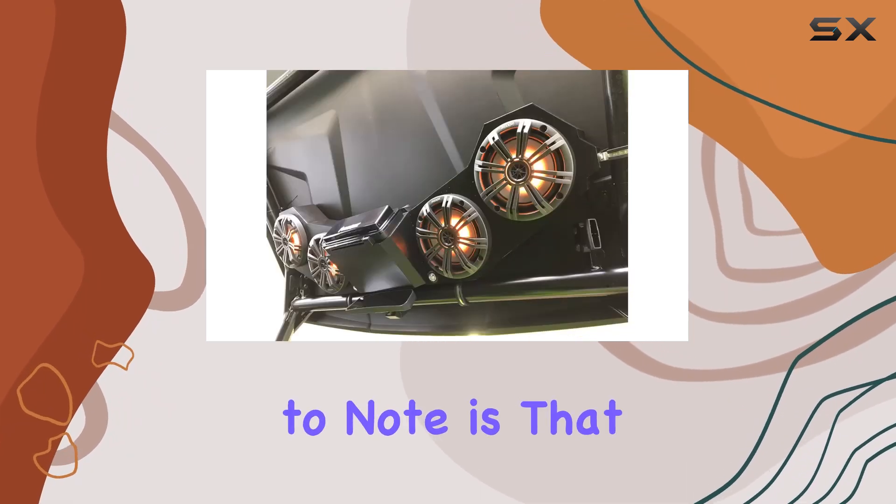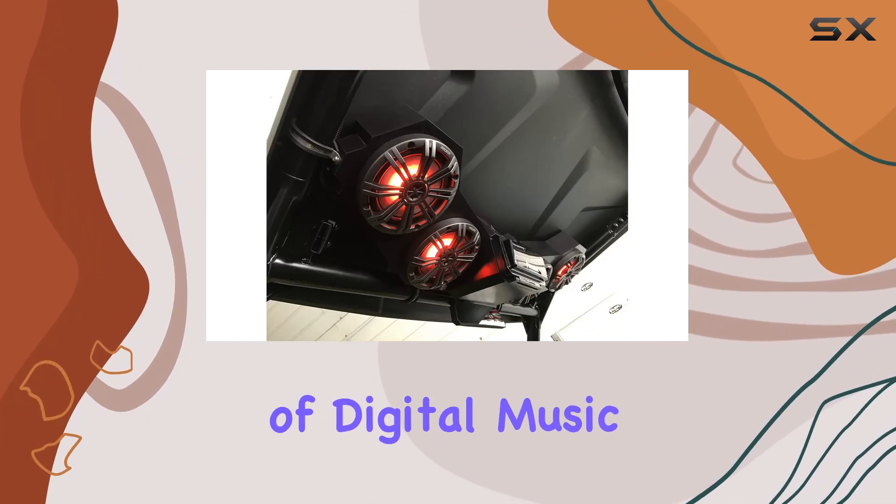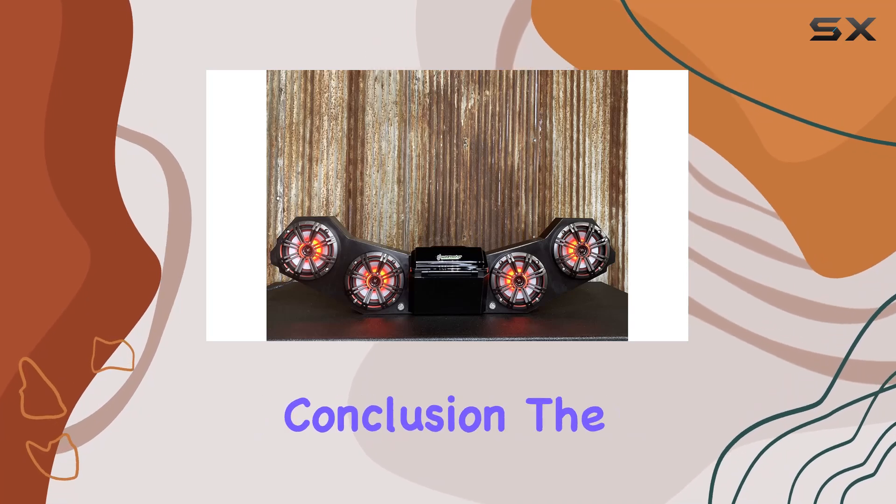One thing to note is that this soundbar doesn't include a CD player. However, with the prevalence of digital music and streaming services, it's not a deal-breaker for most users.